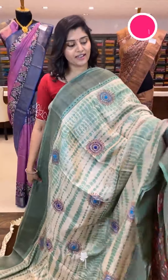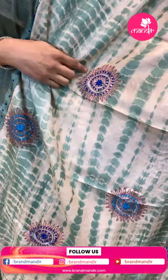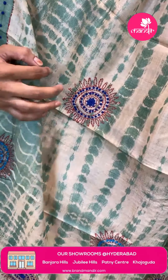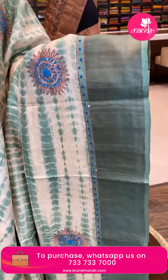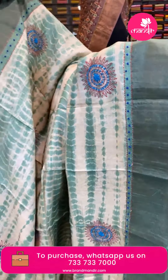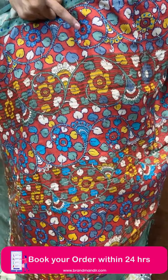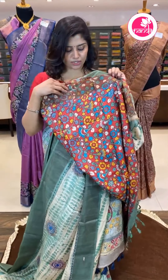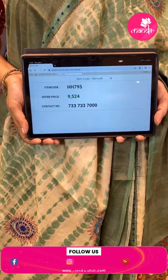Wow, another beautiful sari — all-over shibori print with digital print, thread work, French knots, chakra motifs, floral highlights, and sequence work with zip work. The beautiful pallu has Kalamkari digital print with thread work, cut work, and khadi. The blouse is a beautiful Kalamkari blouse in multi-color combinations with khadi border. Code is HH795, offer price ₹9,524 only.